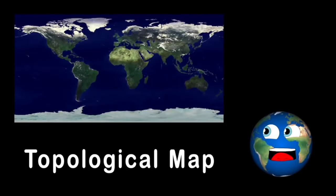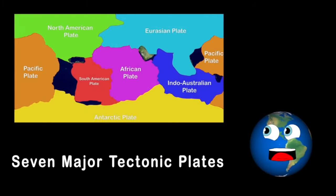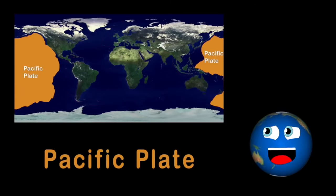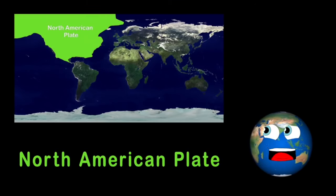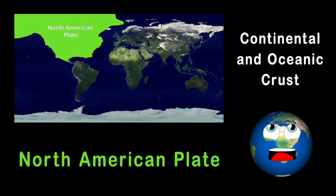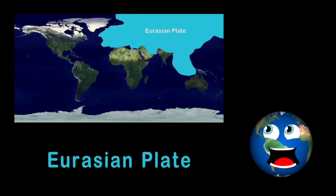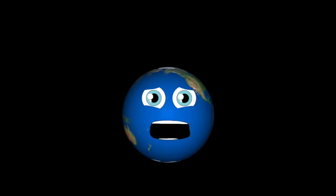Looking at the topological map of the earth, we see the seven major tectonic plates. The biggest is the Pacific Plate, lying beneath the Pacific Ocean, nicknamed the Ring of Fire due to all the volcanic activity. The North American Plate is next, including both continental and oceanic crust. Then the Eurasian Plate — a major tectonic plate that includes Europe and Asia.